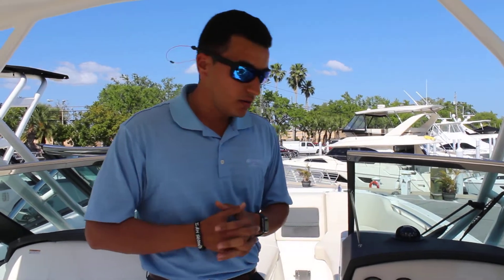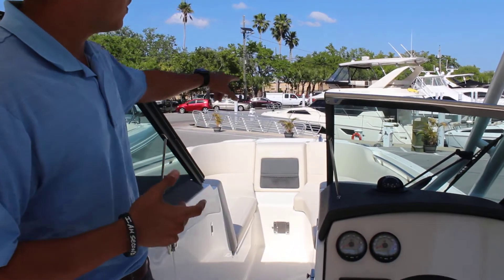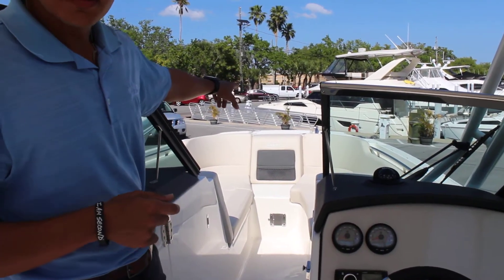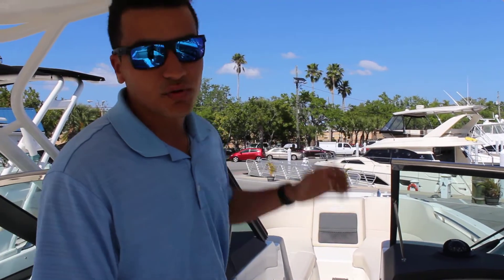Also, in the bow, you have a huge bow area as well, with freshwater washdown in the front. Also, a bow boarding ladder in the front so you can beach the boat up and get out and explore the island.